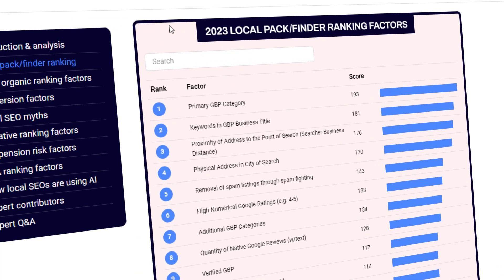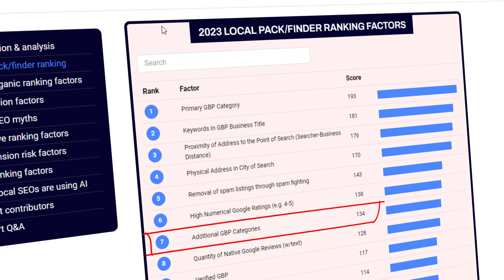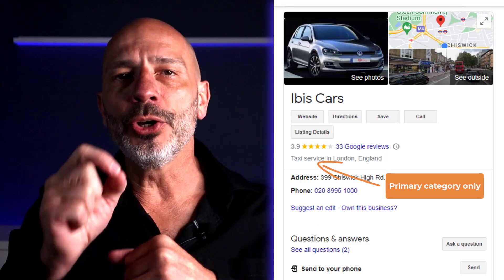Next up is the third editable feature: secondary categories. You can add secondary categories to your listing, and while they may not be as impactful as your primary category, they still have a direct influence on your rankings — currently ranked at number seven on the Local Pack Ranking Factors Survey. If you're unsure which secondary categories to include, a good way to figure it out is by researching your competitors. Unlike primary categories, secondary categories are not displayed on listings.